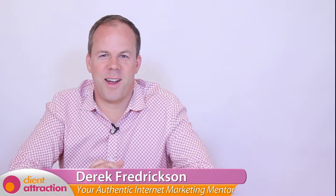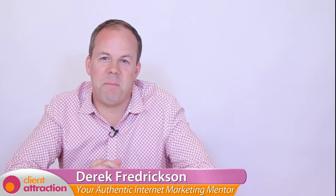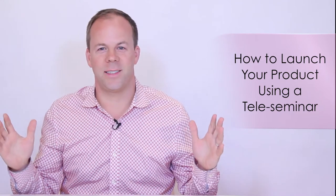Hi there, it's Derek Fredrickson from ClientAttraction.com where we teach you exactly how to get more clients, make more money and multiply your business. One of the marketing strategies that Fabienne and I teach many of our clients and students is the concept of using a product launch to help sell more of their products and services — specifically, how to use the technology and tools available today to achieve maximum sales when it comes time to get their product out to the masses.